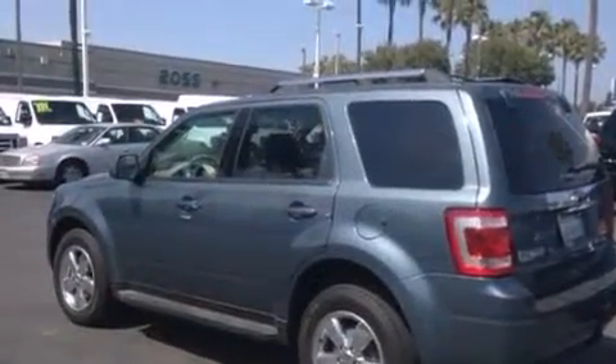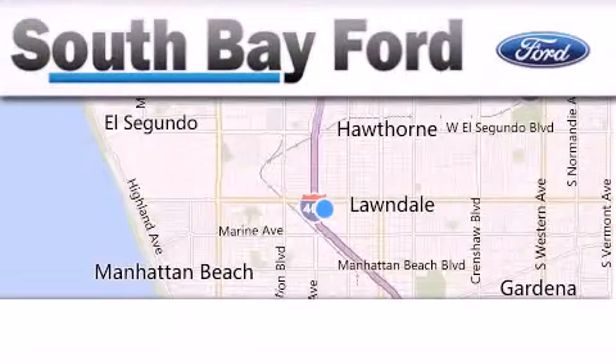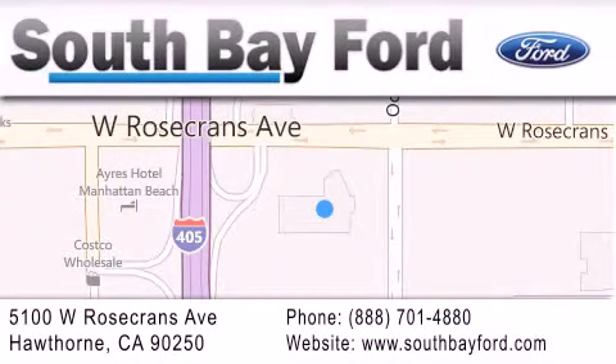Contact us today and schedule your opportunity to see this automobile in person. South Bay Ford is your Hawthorne area Ford dealership, specializing in new and pre-owned vehicles, service, and parts. Stop by our showroom at 5100 West Rosecrans Avenue in Hawthorne, or visit us online at southbayford.com. We'll see you next time.